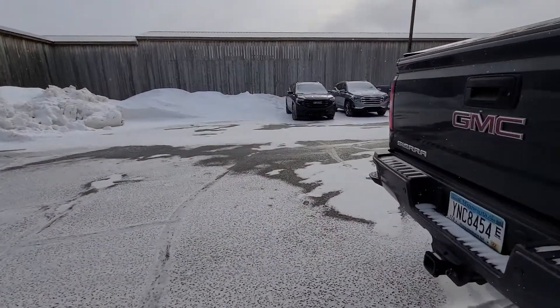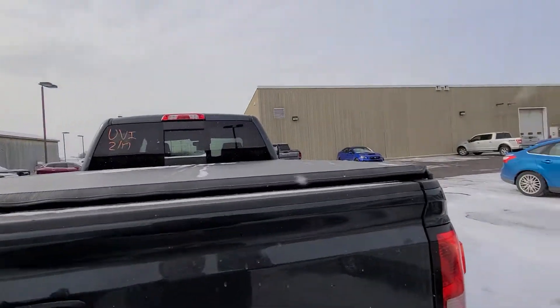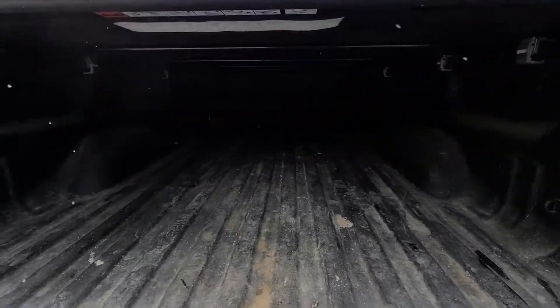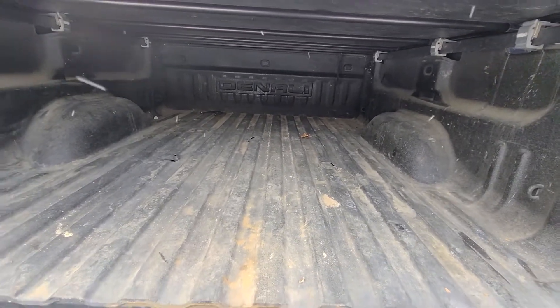It's a Denali, so of course it has everything. It's going to have a spray-in liner. It does have the gooseneck fifth-wheel holes from the factory, it looks like.